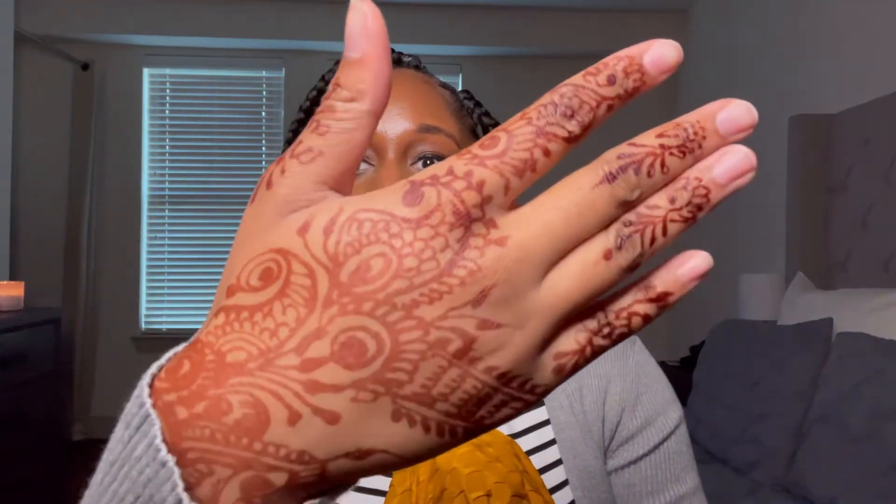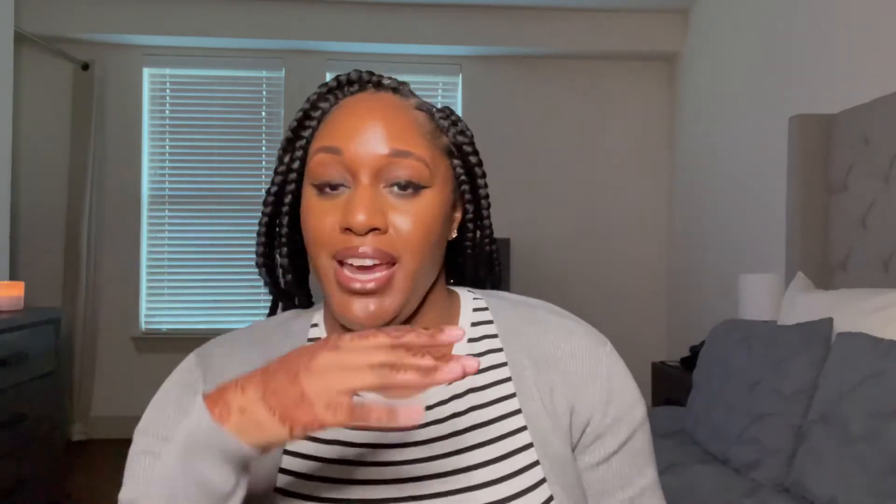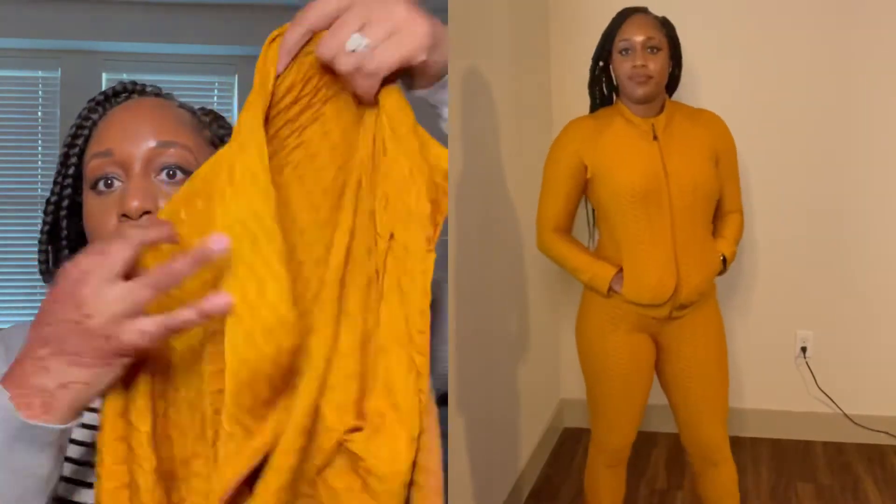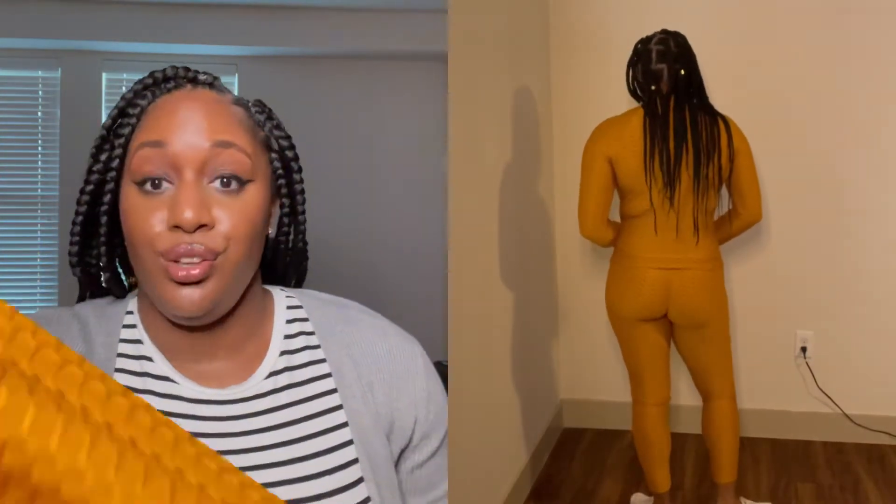By the way, I do have henna on my hand in case you were wondering! My friend Freddie had a birthday party with a henna artist — I finally got to try it and I like it. I keep forgetting it's there! Anyway, the jacket has a honeycomb material, is long sleeve, and has pockets. You can zip it up and it comes with matching leggings. I haven't worn this set yet since it hasn't been too chilly, but I love it.